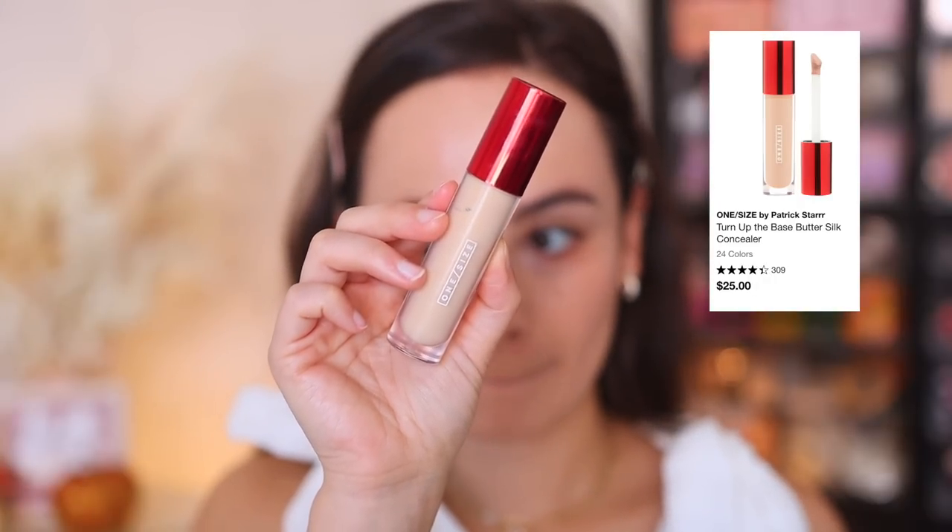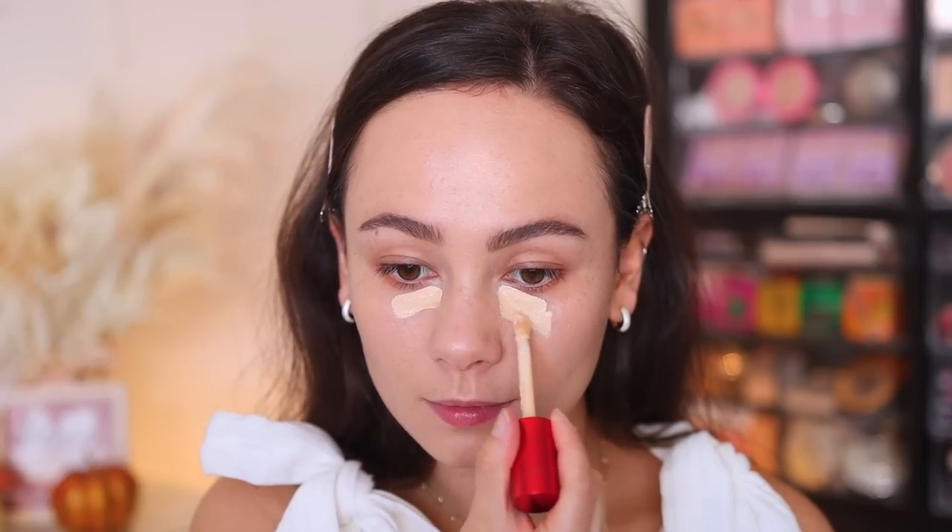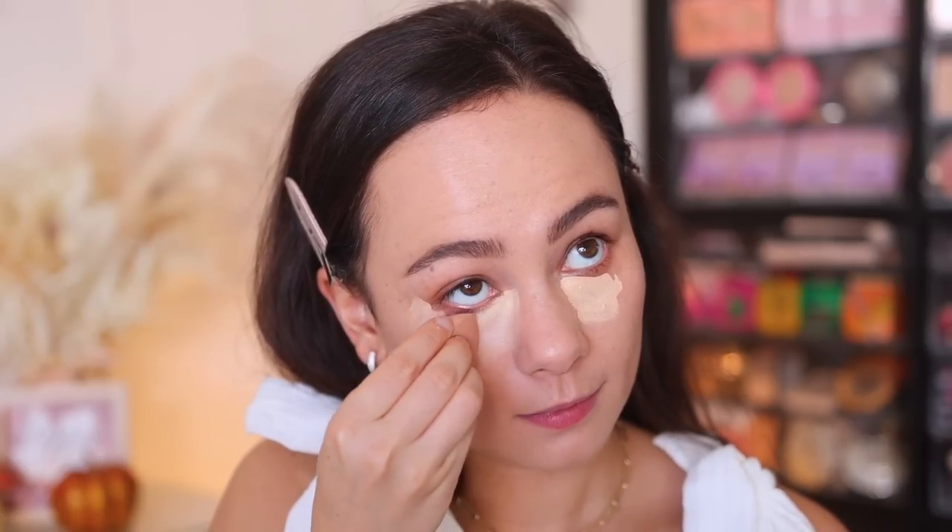Let's move on to concealers. I tried three major ones. I pulled out the One Size Turn Up the Base concealer — I haven't talked about this much on my channel. This is a solid concealer, kind of in the middle of the road. It gives more medium to heavy coverage but feels lightweight enough on the under eyes. My under eyes don't look too dry. I don't have anything bad to say, but I also don't have anything amazing to say. It just works. I'm not overly impressed but I'm happy I picked it up.